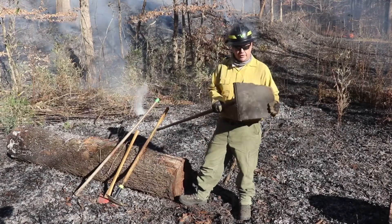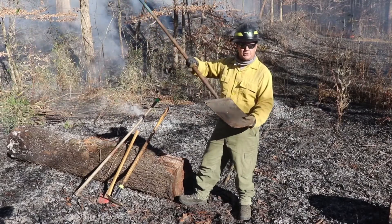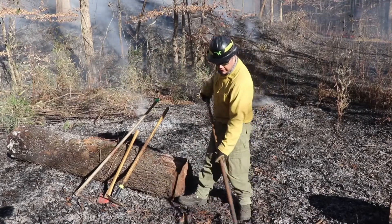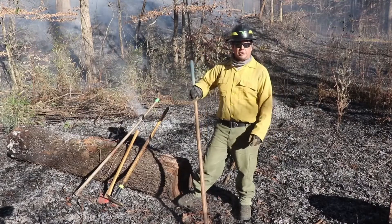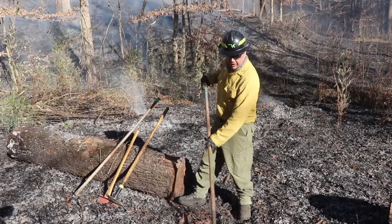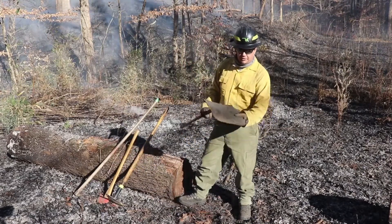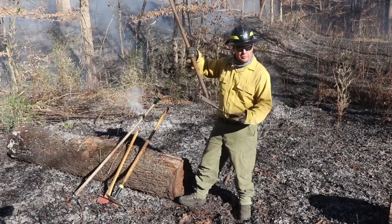An example is the flapper. Essentially it's just a mud flap off of a truck bolted to the end of a rake handle, and it's used to smear out a fire — particularly in grass, they work really well — just by starving the oxygen by moving it over the fire. It still works so well that they haven't changed the design over all these years.